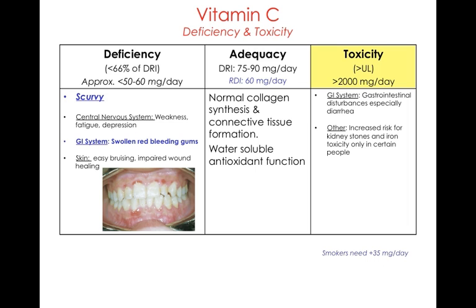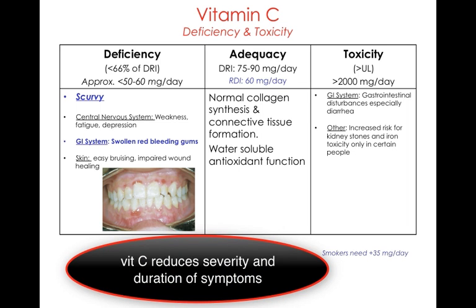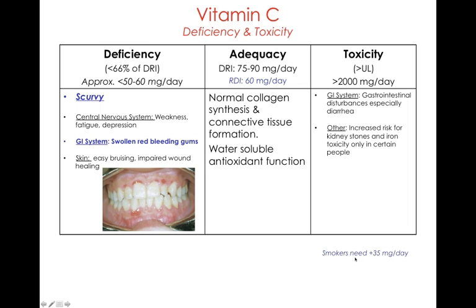Toxicity can be seen in people who take more than 2 grams of vitamin C per day over an extended period, and can cause intestinal disturbances, especially diarrhea. The latest data suggests vitamin C can reduce the severity and duration of cold symptoms, but does not prevent colds. Smokers need an additional 35 milligrams of vitamin C per day because vitamin C is an antioxidant and smokers are under oxidative stress, so they need more to maintain normal bodily functions including collagen synthesis and connective tissue formation.